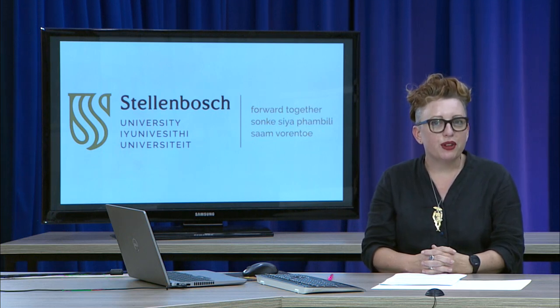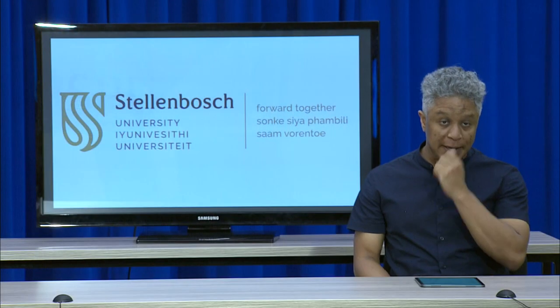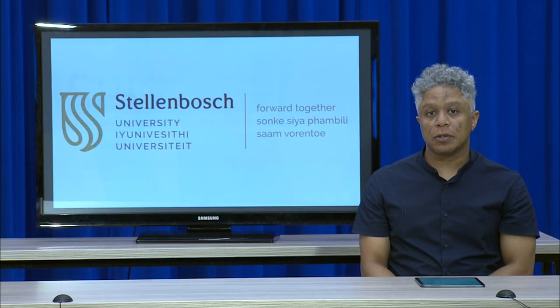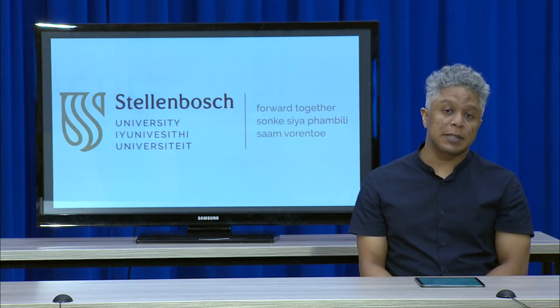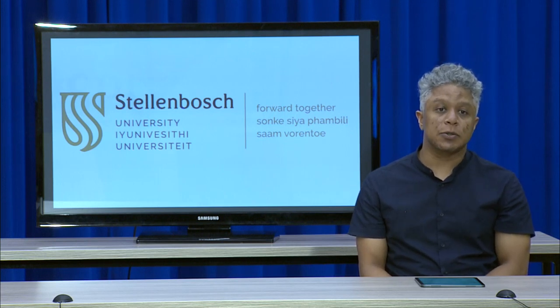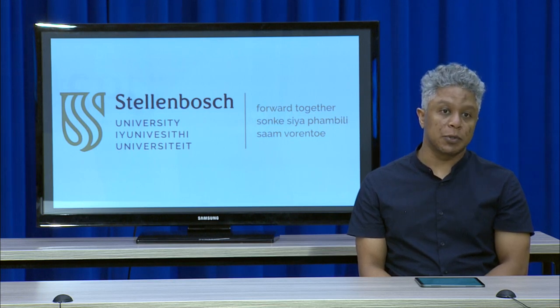I'm here today with my friend and colleague Ashley Walters. Hi everyone, so I'm a lecturer — I teach photography and new media in the Visual Arts Department. I'm also a practicing artist and in addition to teaching photography and video, I also make drawings and sculpture.